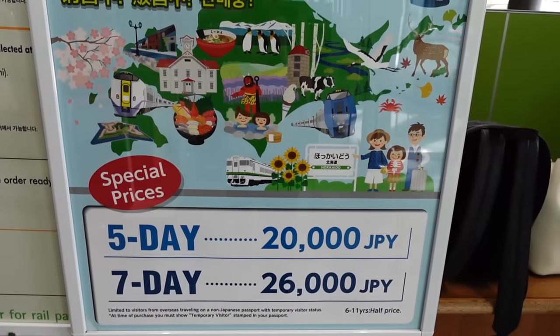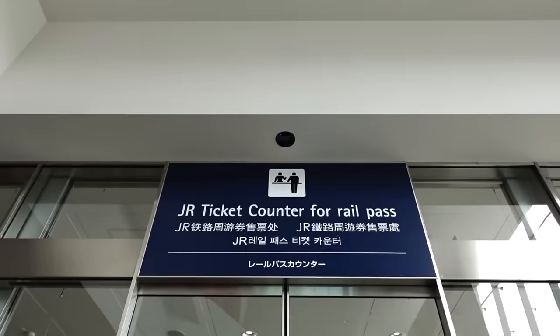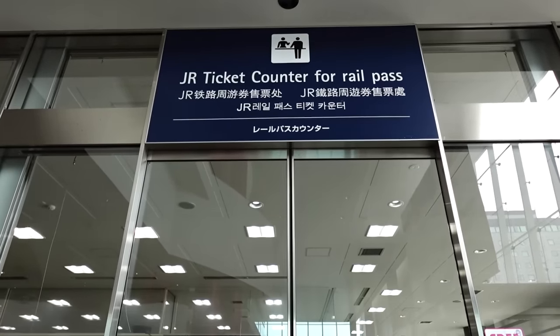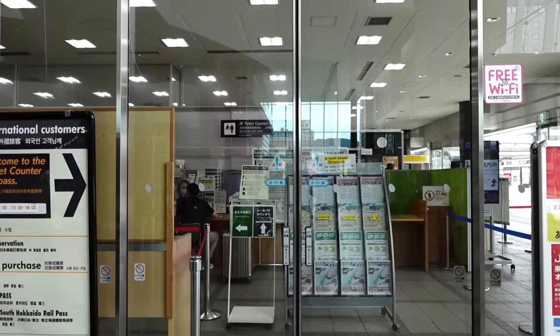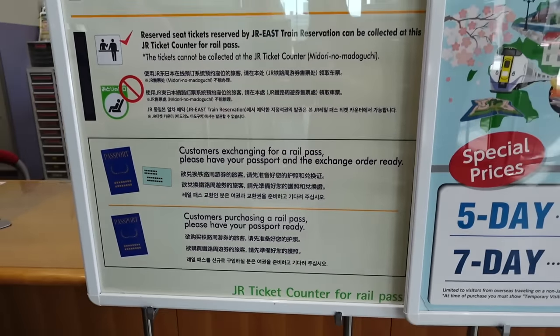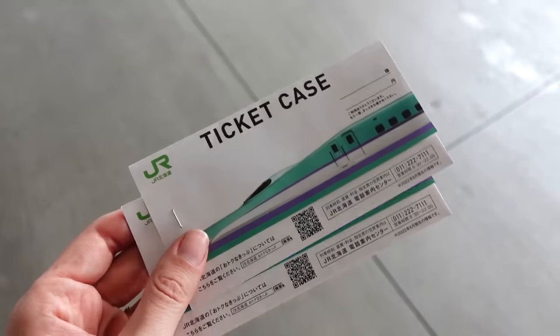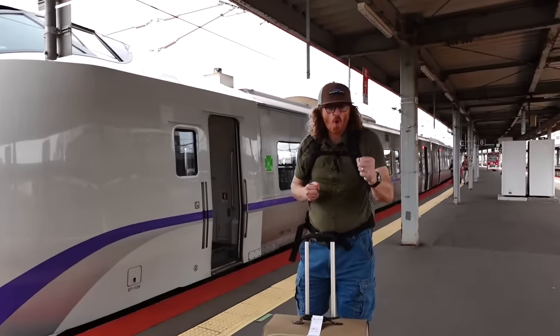We just picked up our Hokkaido JR passes — good for seven days, so we're excited to explore the island. This time I picked them up in person to show how it works with the QR code at the machine. But if you prefer speaking to someone, you can also get help from a real person at the station — it might take a little longer due to the line, but it gets done and now we're ready to keep traveling around Northern Japan.